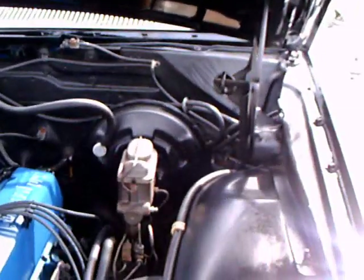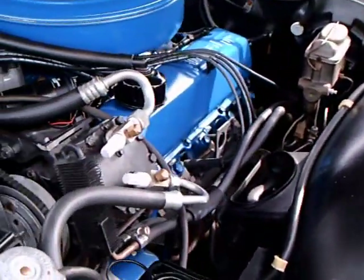The engine compartment here is perfectly detailed. This car has air conditioning, and of course all the power accessories.